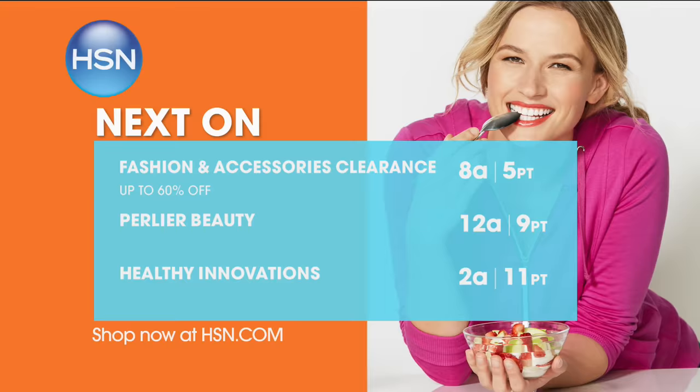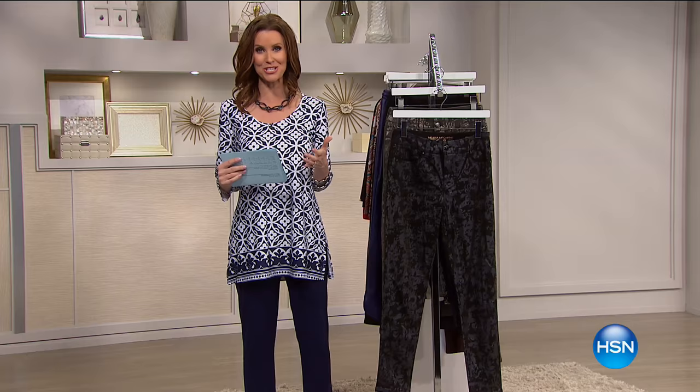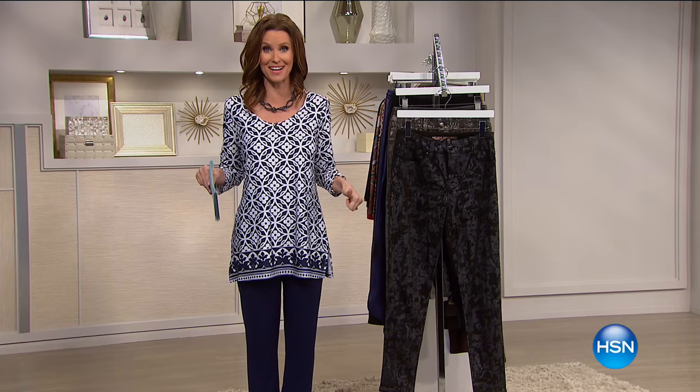Hi, I'm Shannon Fox. I'm so glad you are shopping with us. If you are new to HSN, welcome — this is the way to shop. You just sit on your couch and everything comes to you. We've got five items in five minutes — let's call it five in five.